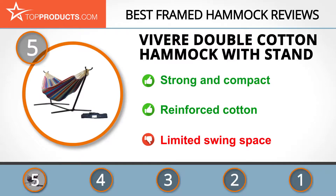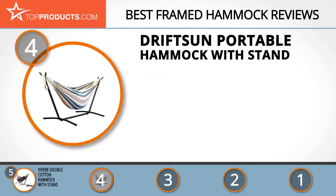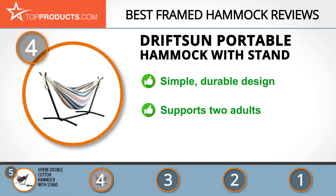At number four is the Drift Sun Portable Hammock with stand. Drift Sun is a brand more associated with extreme sports than soft furnishings, with a proven track record of quality. Compact and sturdy, this elegant hammock offers both simplicity in construction and durability of materials. It's light enough to be moved around easily and can support two average adults, although anyone above six feet tall may have trouble getting comfortable.